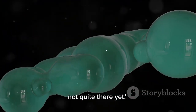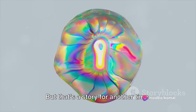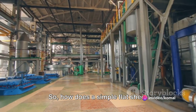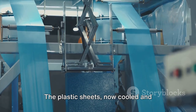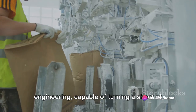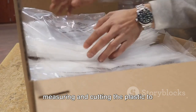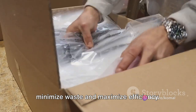Our plastic sheets are ready, but we're not quite there yet. The flat sheets of plastic are now ready to be sculpted into the shape we're all too familiar with. The plastic sheets, now cooled and hardened, are fed into a bag-making machine — a marvel of modern engineering capable of turning a sheet of plastic into a bag in mere seconds. First, the machine cuts the sheets into the desired bag size. Imagine it like a tailor, expertly measuring and cutting the plastic to ensure each bag is just the right size. The precision involved is astounding, with every cut calculated to minimize waste and maximize efficiency.